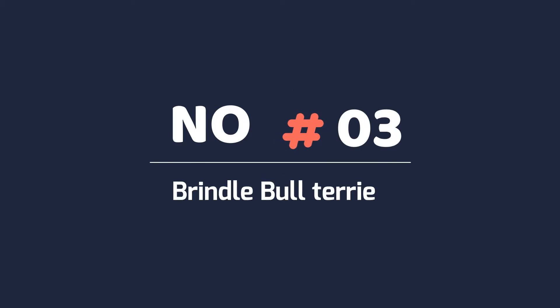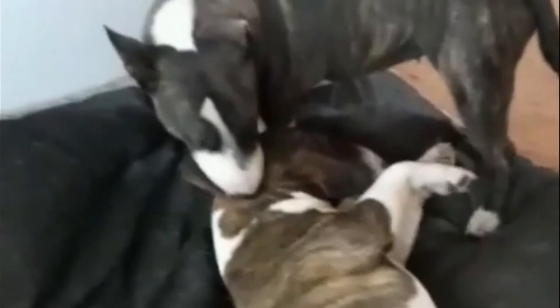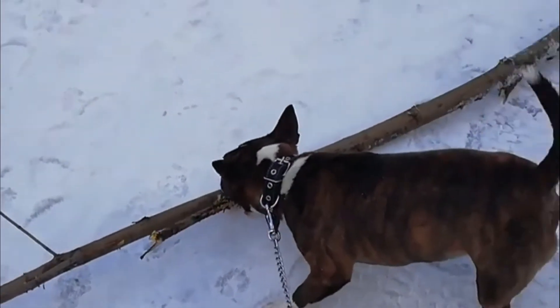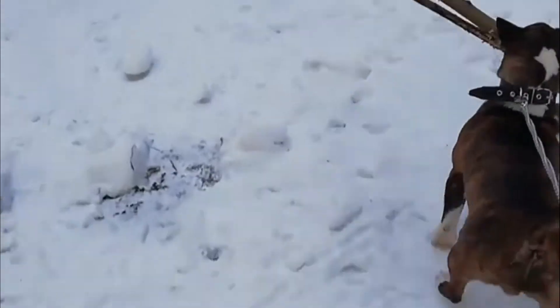3. Brindle Bull Terrier. This is a pattern of fine black lines superimposed on a variable red or fawn base color, producing a wide range of colors: gold brindle, silver brindle, red brindle, and from light to dark brindle. A brindle with strong white markings on the nose, collar, chest, underbelly, lower legs and feet, and tail tip.